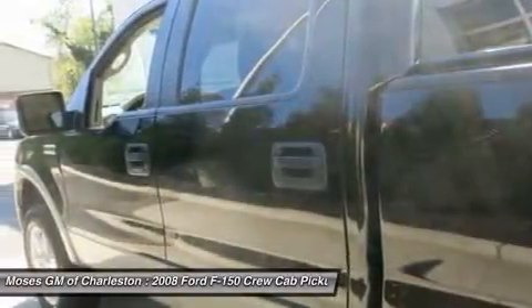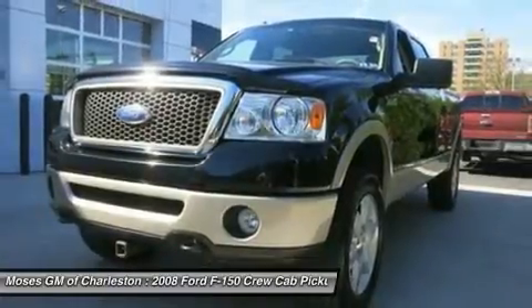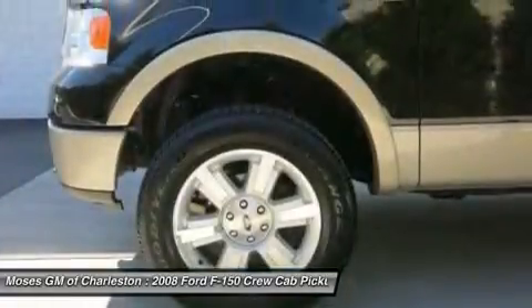It delivers a strong combination of style, interior comfort, performance, ride and handling. This fantastic Ford is one of the most sought-after used vehicles on the market because it never lets owners down.